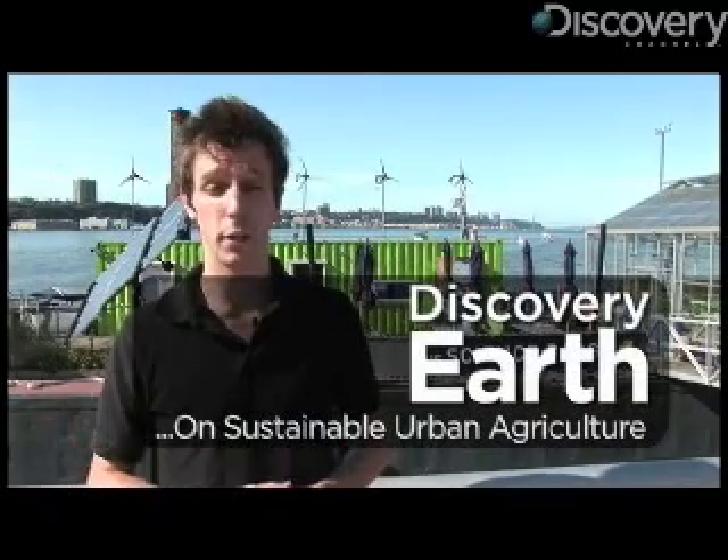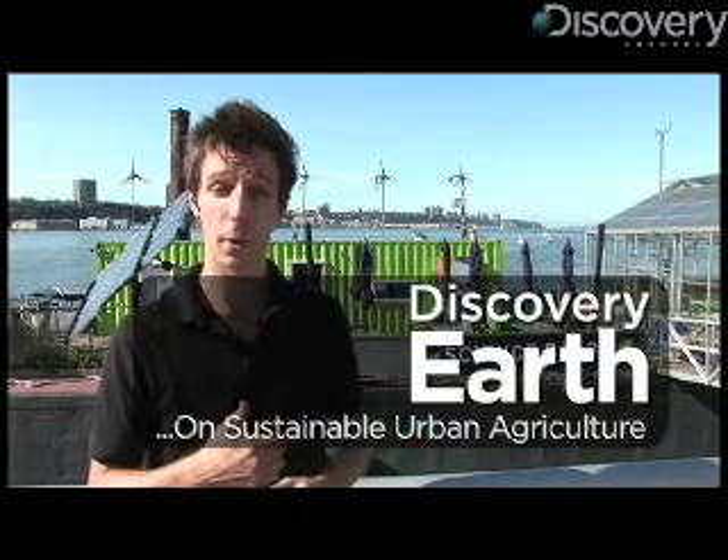Hi, I'm Matt Danzico with Discovery News. We're here in New York City at the Science Barge to learn about sustainable urban agriculture.